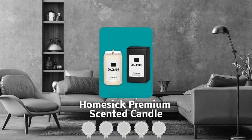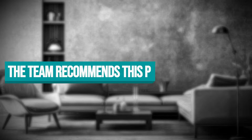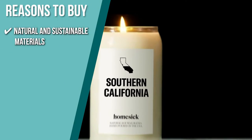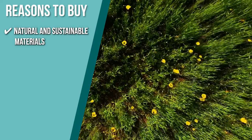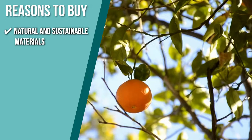Trustedshoppingguide.com has awarded the Homesick Premium Scented Candle a five-star rating. The team recommends this purchase based on the following. It has natural and sustainable materials with fragrant top notes of spruce needles and cinnamon, mid-notes of fresh snow and sandalwood, and base notes of amber, musk, and cedarwood.